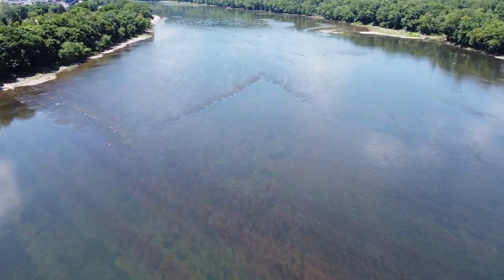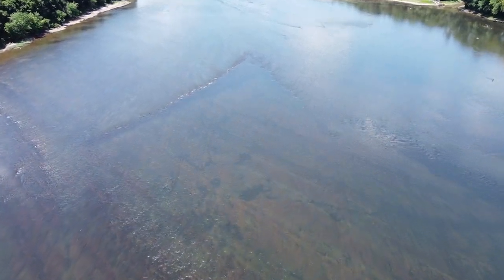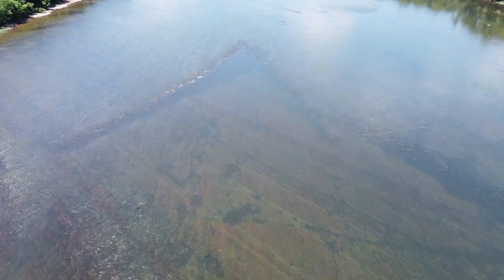The eels would have come down in the fall, just like the direction that this video shows. They would have come downstream and hit the walls of the dam and been funneled to the V where the weir or the trap would have been.